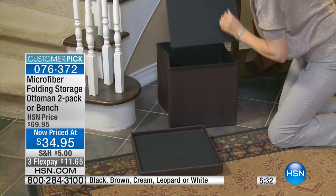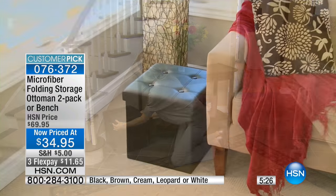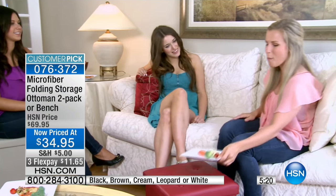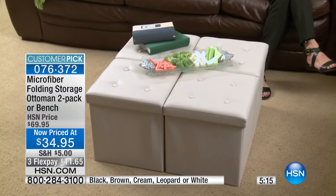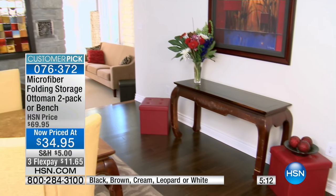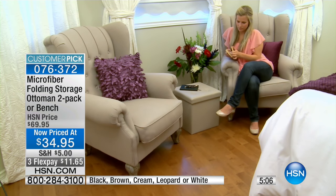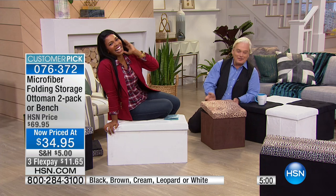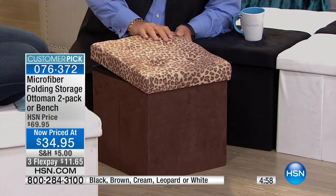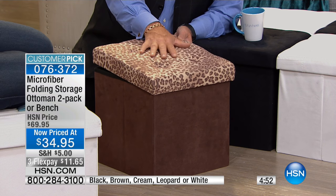This is probably one of the easiest ways to get organized in those rooms. It's organization, it's seating, it's functional — now you can use the top as your tray when you're eating in front of the TV. We've got these in black, brown, cream, leopard, or white. If you want to mix and match, I think it makes it even better.